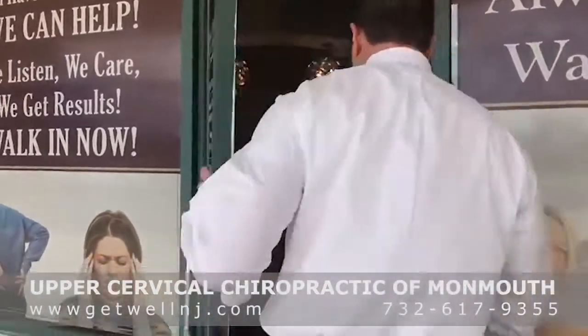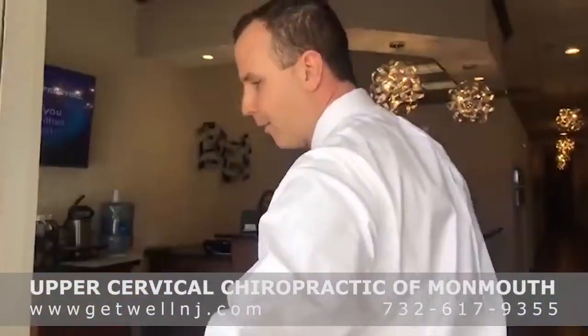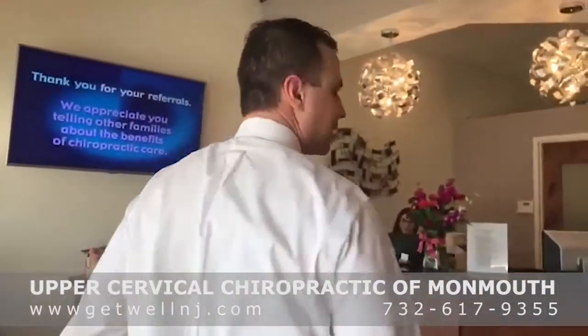Hey everybody, it's Tuesday so I'm back, and so many of you have been messaging and making comments — I really appreciate that. Several of you wanted to see the inside of our office, so I thought today I'd take you on a tour. Come on in! Right now we're on our lunch hour, so it smells like pizza in here.